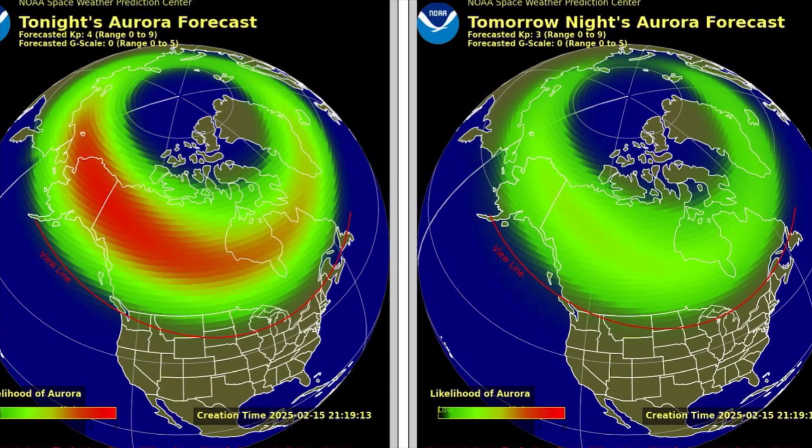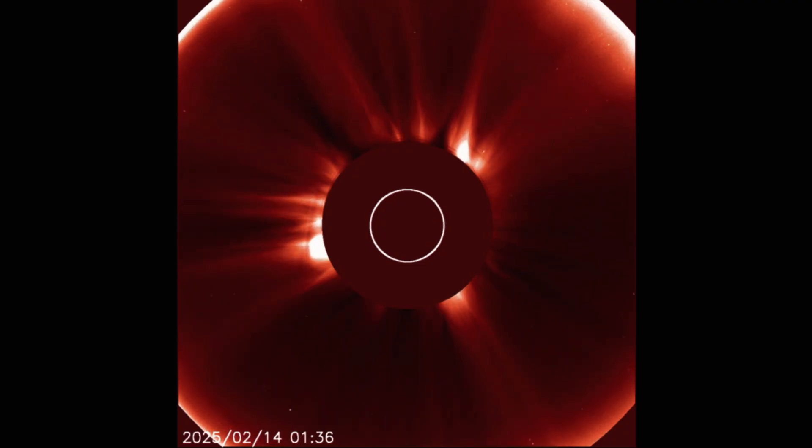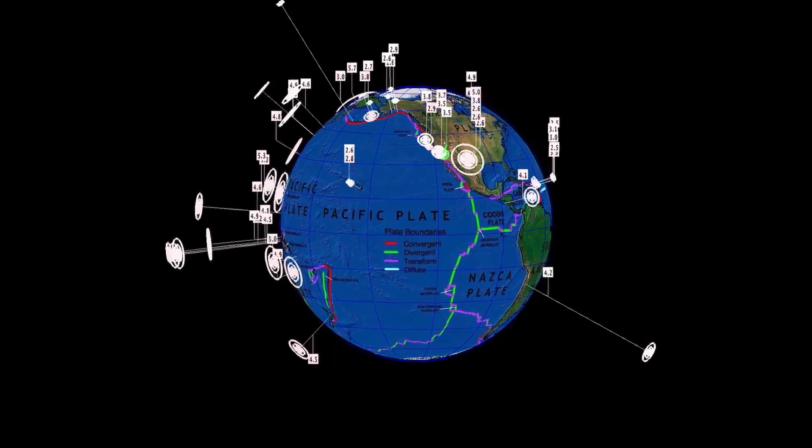Tonight's aurora forecast — and tomorrow's — more prevalent tonight. Likelihood for aurora sightings across Alaska and northern BC. Showing LASCO here: the last two days of cosmic energy leaving our sun, and as well the most recent CME taking off from the south pole of our sun.